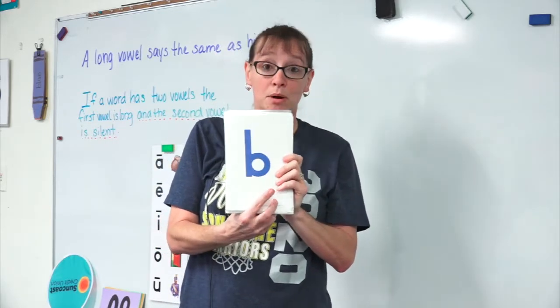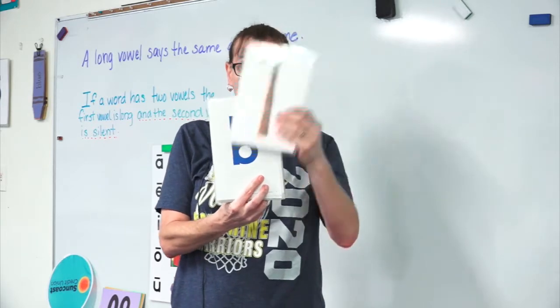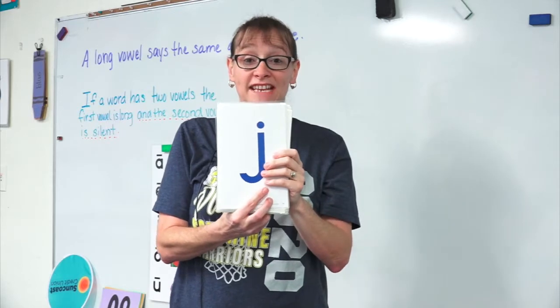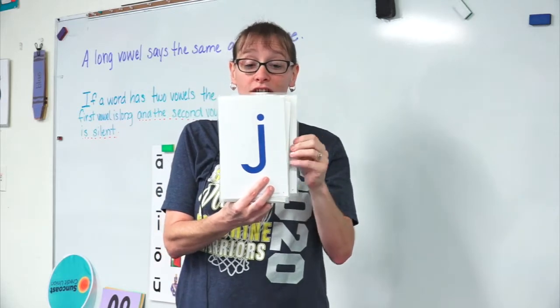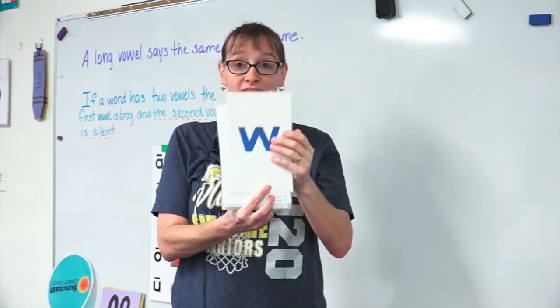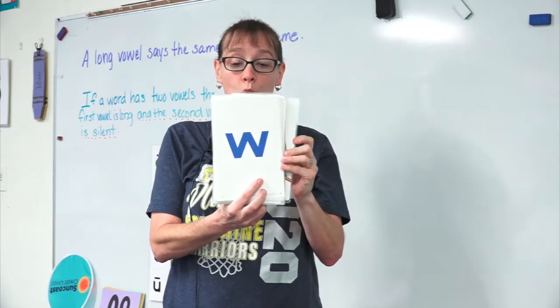B says b, b, b. J says j, j, j. L says l, l, l. W says w, w, w.